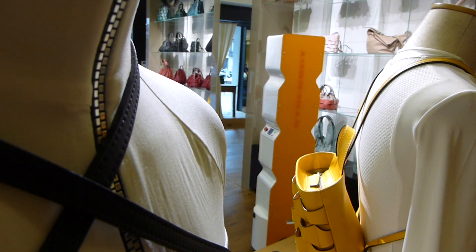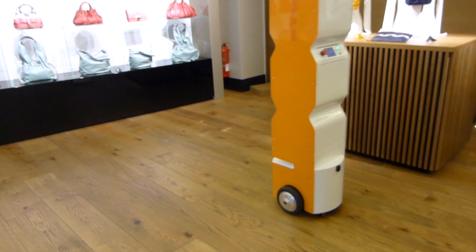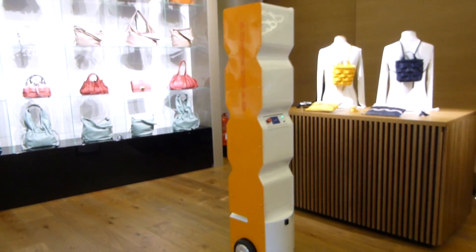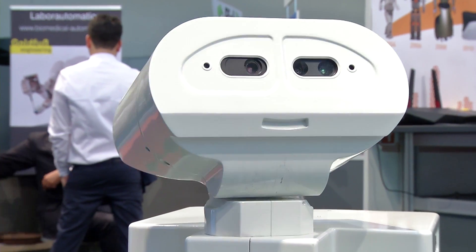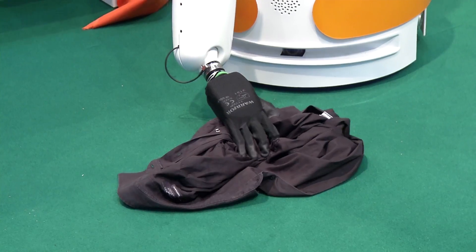Inventory robots are mute assistants that autonomously scan products in department stores and create lists of incorrectly assorted goods or stock. The service robot Tiago can also navigate independently.